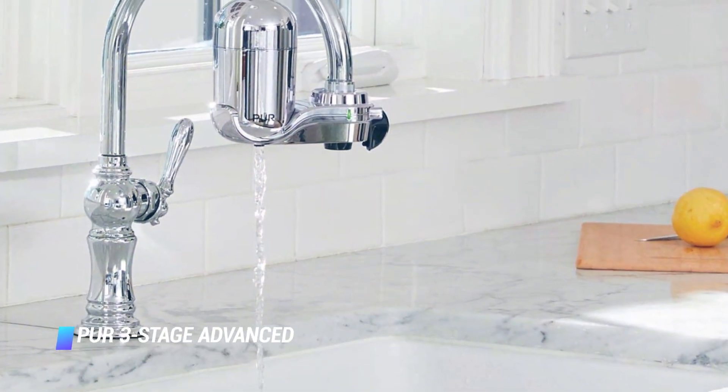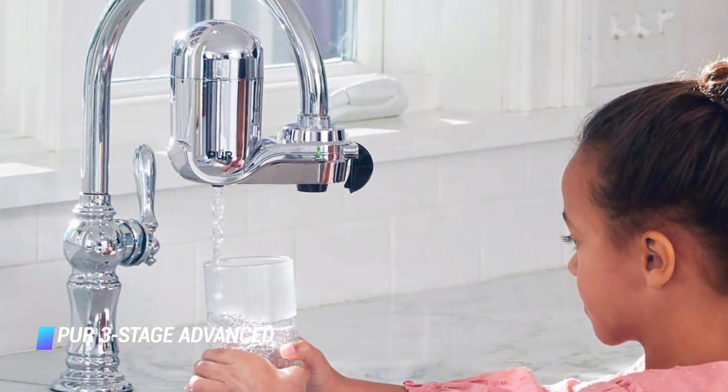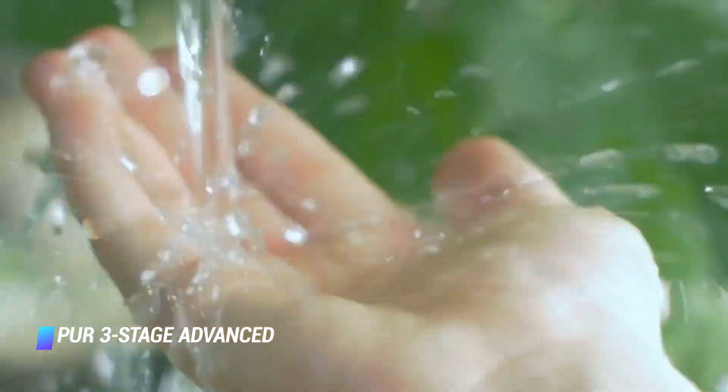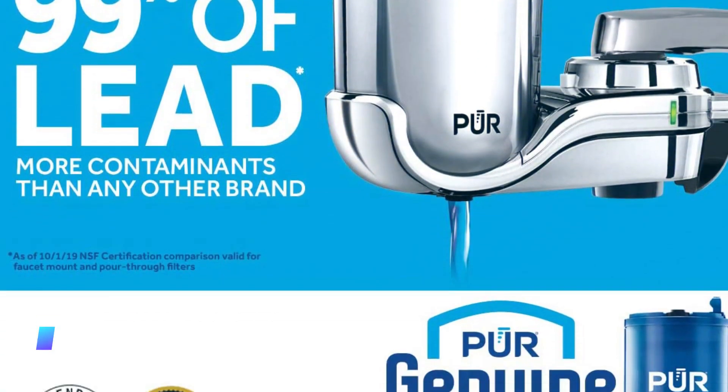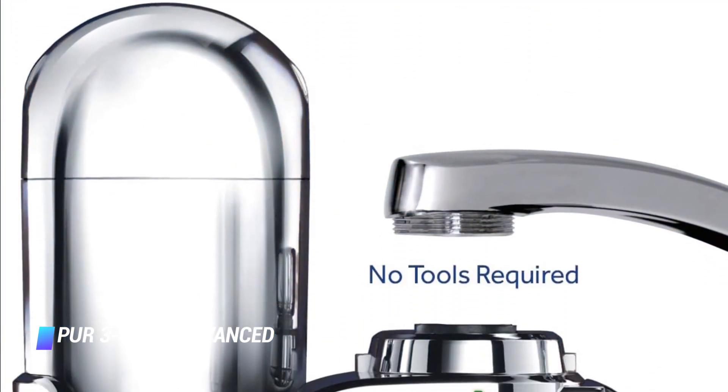Number 3, Pure 3-Stage Advance. When you just want to purify water without any bells and whistles, this modestly designed faucet filter does the job. Tool-free installation makes it a breeze to set up, and despite its unassuming look, it combats impurities just as well as premium alternatives.